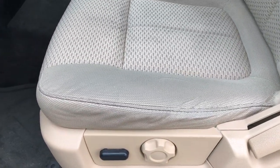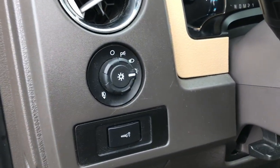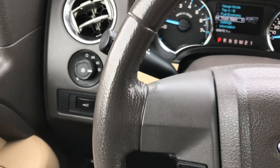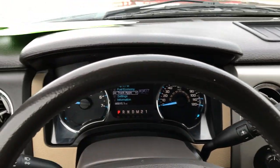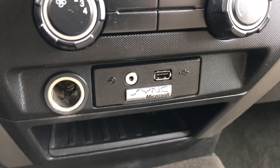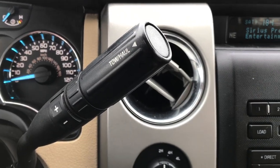Inside, the XLT package gives you the tan cloth interior. There are no rips or tears on these seats. Has the power driver's seat, factory floor mats in the front, power windows, power locks, and power mirrors. This one has auto headlamps along with power pedals. The odometer reads 66,815 miles. Has the leather-wrapped steering wheel with information controls, cruise controls, and Bluetooth audio controls — no scuffs or scrapes on the steering wheel. Has the AM/FM CD player with Sirius satellite radio capability. Also has AUX and USB, along with Sync, which allows your Bluetooth phone to be paired with it. Turn-dial four-wheel drive and six-speed automatic transmission.